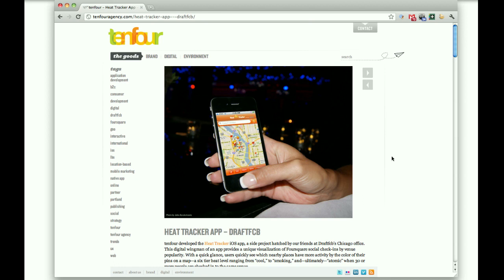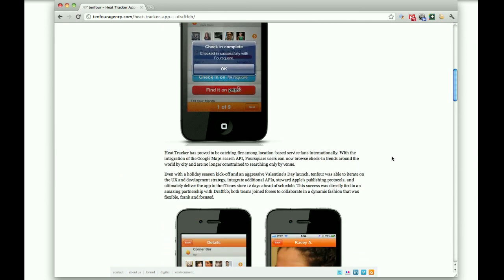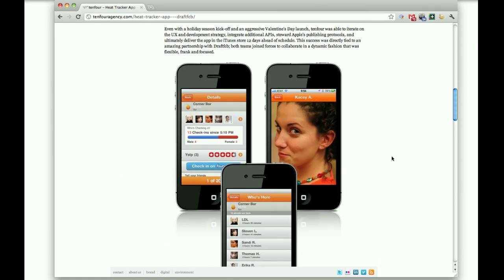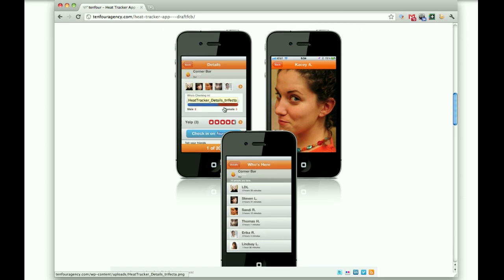If only a few have checked in, it's kind of a blue or a cooler icon. And if there's 20 or more, there's an atomic type of icon that shows up. The beauty of this is that you can see where you might want to go, or where you might want to avoid if you're looking for a quieter night out. Being that these are public check-ins, you can actually pull in a little bit of data from that. So clicking down on the corner bar, you can see that it's on fire — there's been eight male and five female check-ins in the last three hours. You can see on Yelp that it's rated four and a half stars, and you can check in there and tell your friends where you're going next.